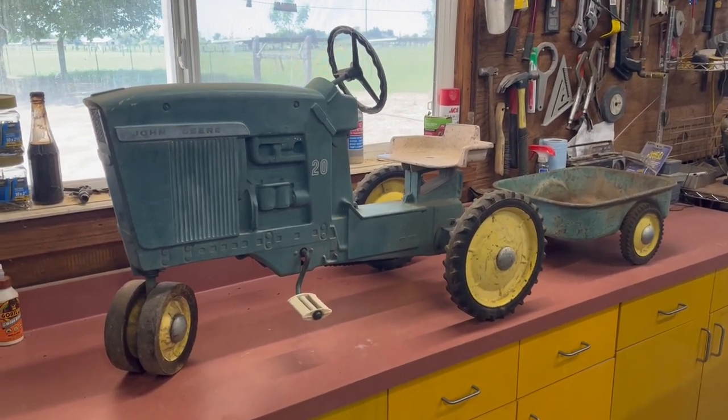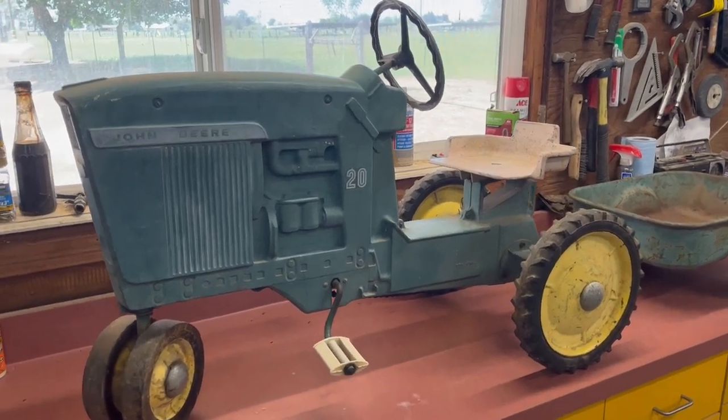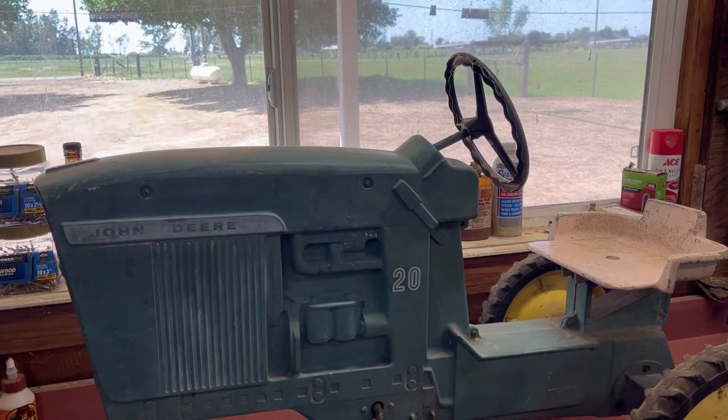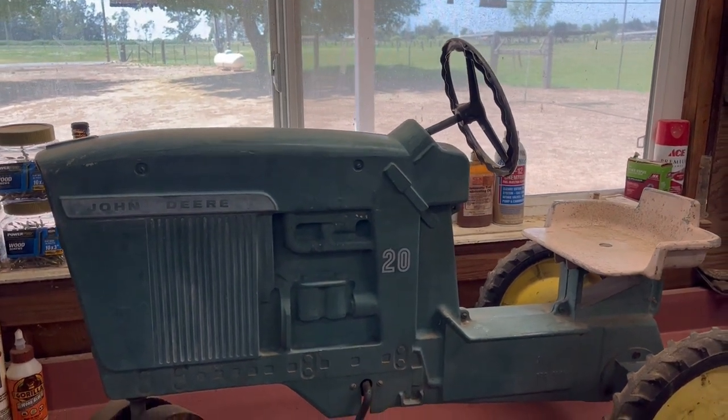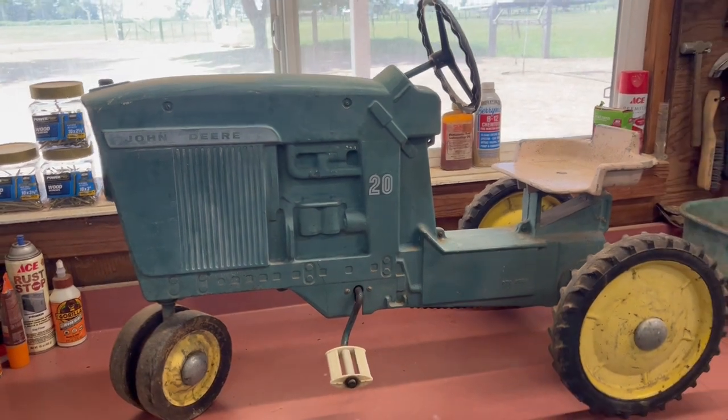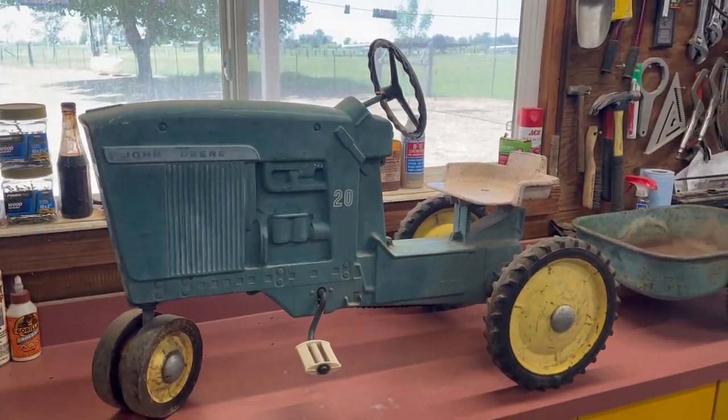So we go over to the garage sale this morning and pick this up — the vintage John Deere, late 60s, early 70s I believe. Part of the reason I know that is it's the same exact model I had as a kid.